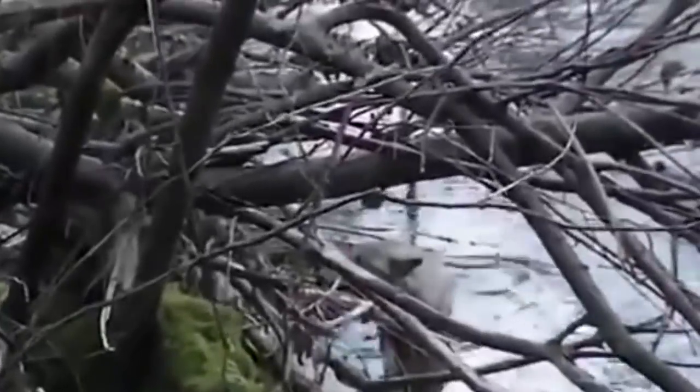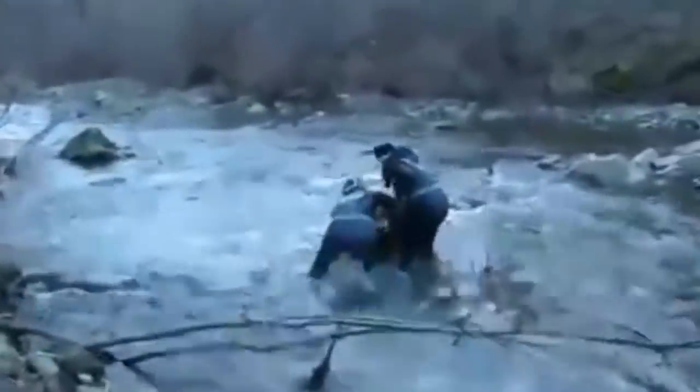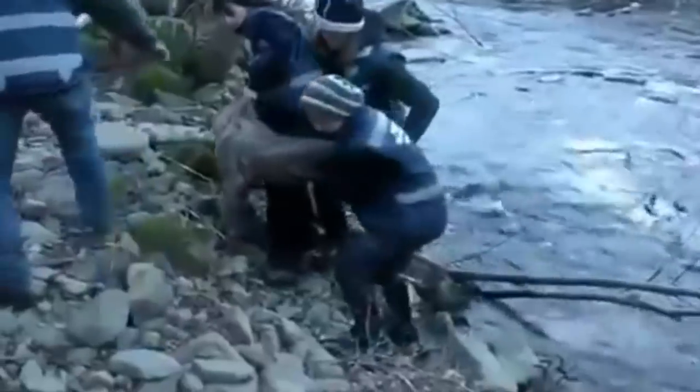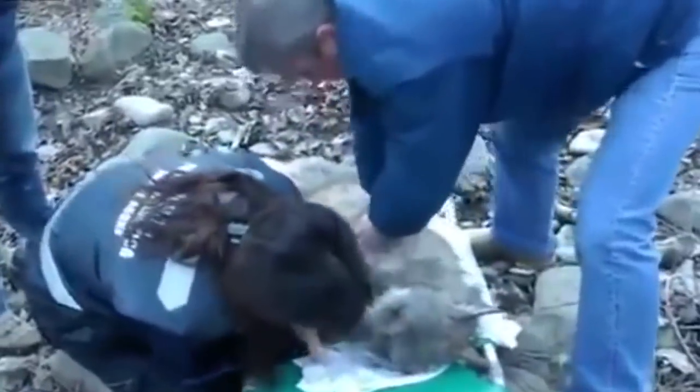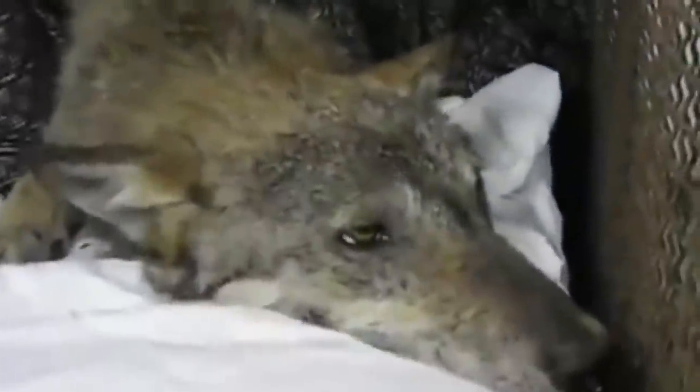An injured yet beautiful wolf was trapped inside an icy river and almost froze to death. A villager spotted it and informed rescuers, who came as quickly as they could. The wolf's condition worsened and it lost consciousness during the rescue. The team performed CPR and rushed it to a hospital. The wolf was a fighter and came back to life after vets spent a lot of time reviving it — its healthy, well-built physique was the very reason it survived the freezing cold water.